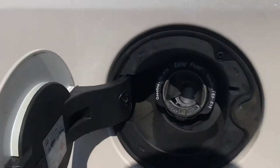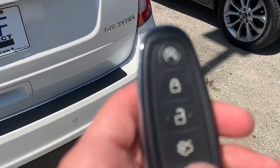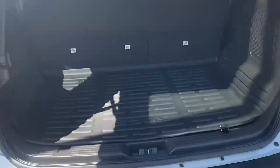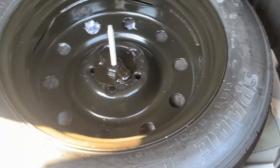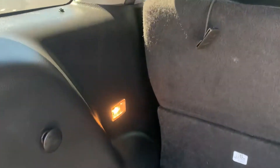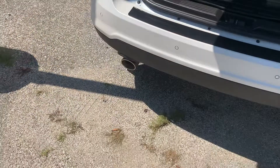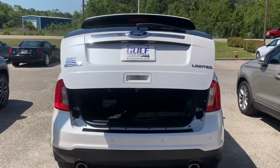The gas door is going to be over here on the driver's side and it's going to be a vacuum insert so you don't have to fool with taking a cap on and off. Let's go ahead and show you the power liftgate. It's going to have the Edge-branded mat back here to protect your carpet. You're going to have your temporary tire and change kit inside there, power folding seats right here in the back, and the power liftgate button down there in the bottom left-hand corner. Just make sure you get out of the way so you don't get your head caught in there.